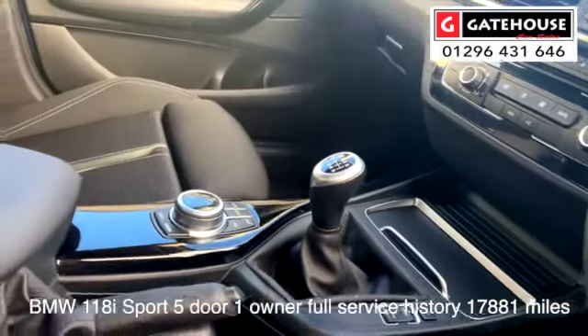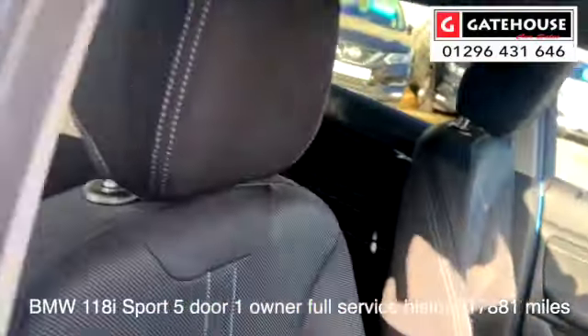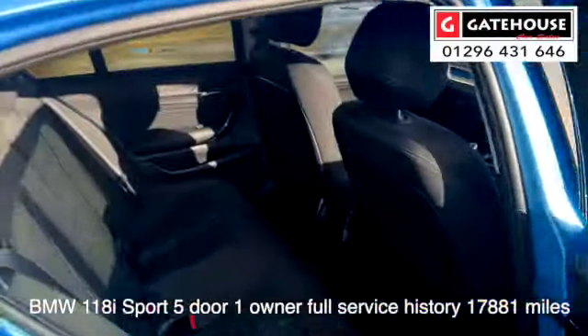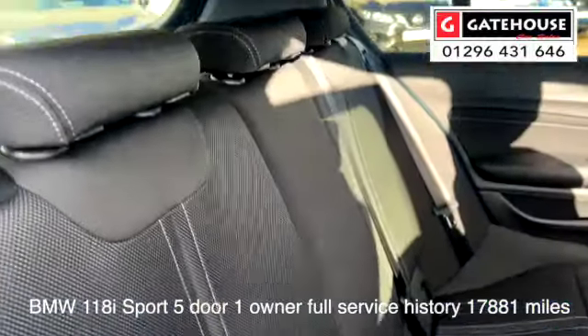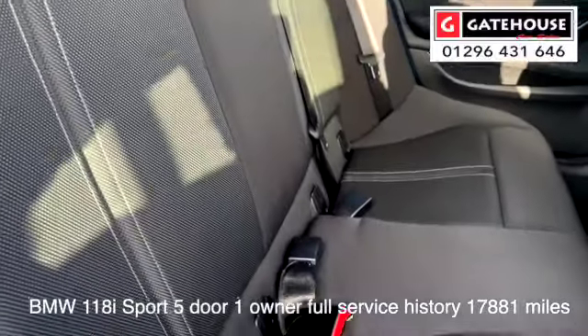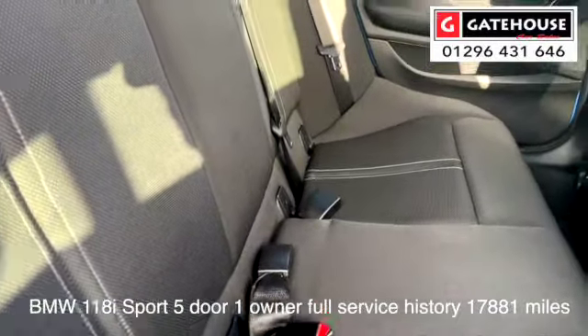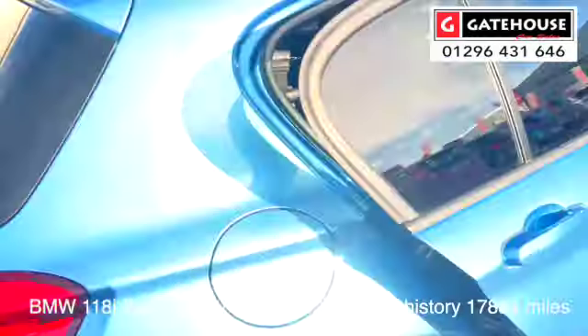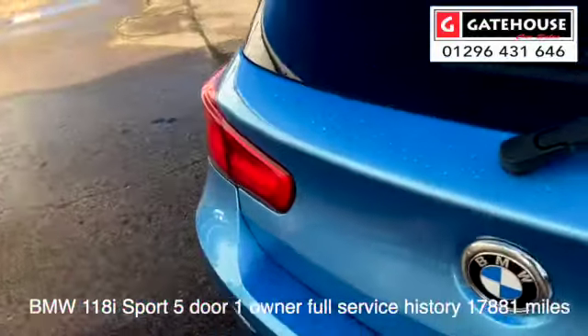It's also got Bluetooth on there. Looking to the rear of the vehicle, it's equally as clean as the front — again that nice cloth interior, three headrests across the rear, and ISOFIX if you've got children in the back, with three seats built across the rear. Again in very good condition.